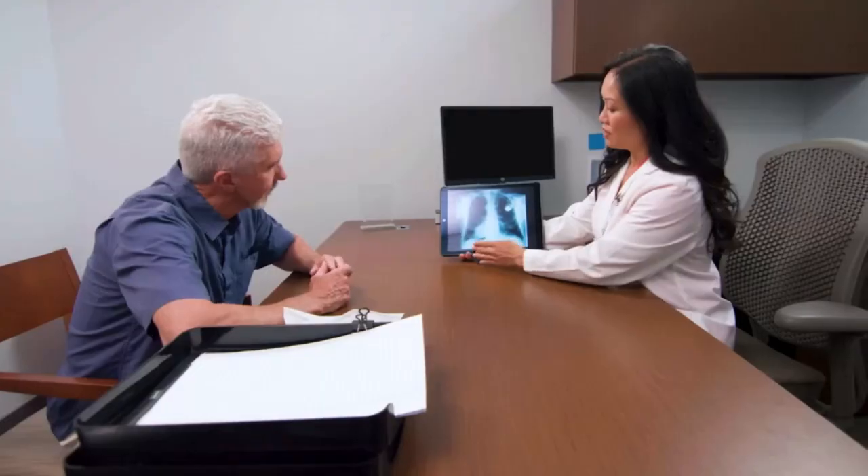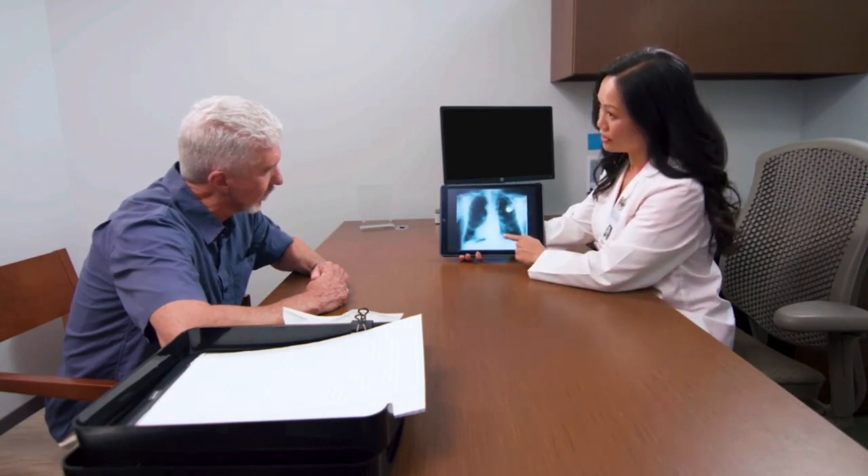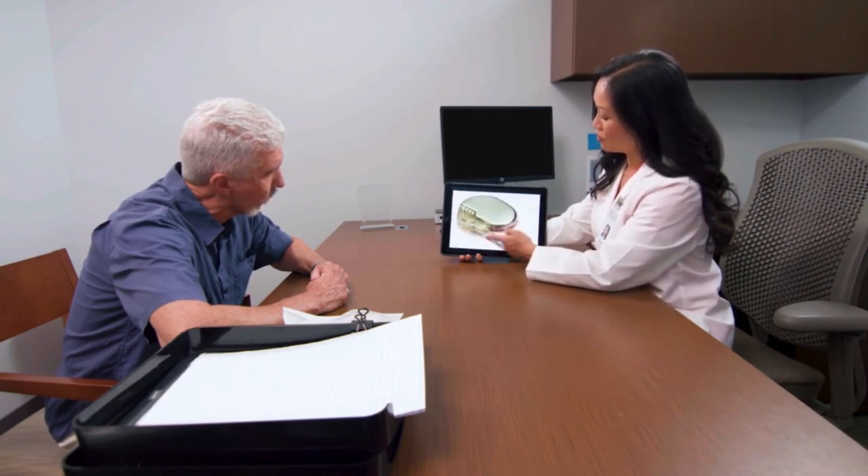You might need a pacemaker if you sometimes have an abnormal heart rate that causes symptoms. You also might need a certain kind of pacemaker if you have heart failure. This type of pacemaker can help your heart beat in a more efficient way, which can help reduce your symptoms.